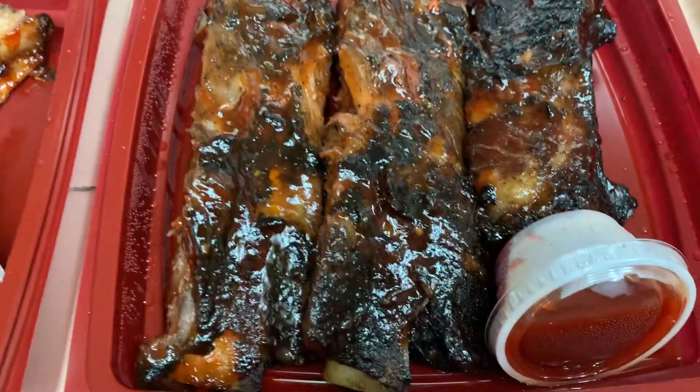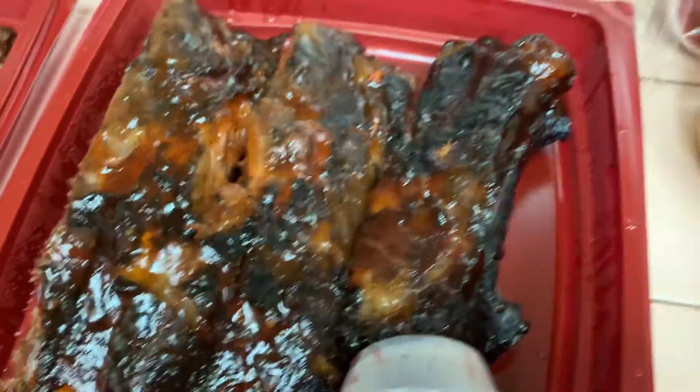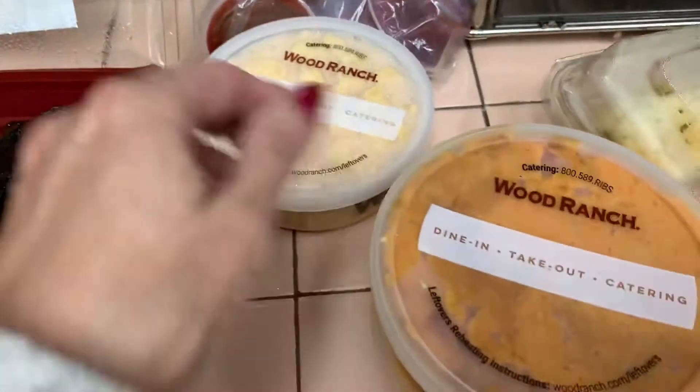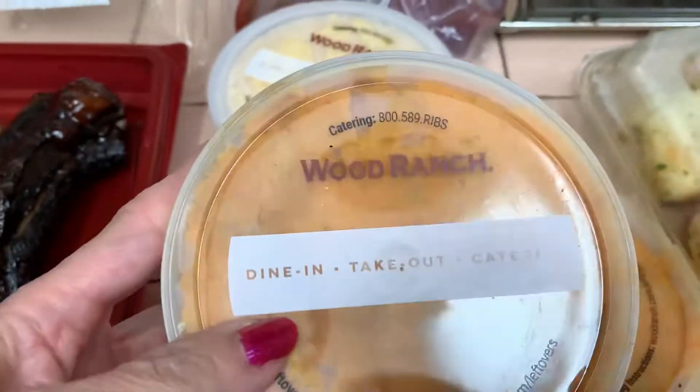My husband got the three beef ribs. And the side he got was the mac and cheese — this is the portion size, really excellent. And then we both got the smashed or mashed sweet potato.